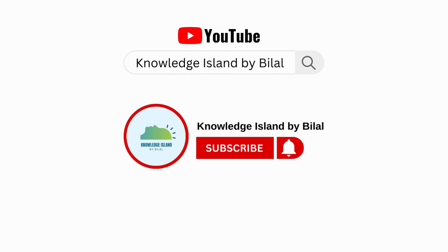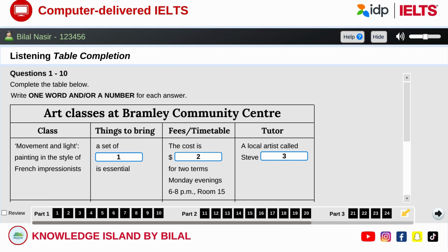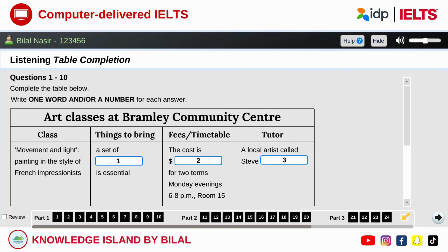Before we continue, please subscribe to our channel and press the bell icon to get more updates. Part one: you will hear a number of different recordings and you will have to answer questions on what you hear. There will be time for you to read the instructions and questions, and you will have a chance to check your work. All the recordings will be played once only. The test is in four parts. Now turn to part one.